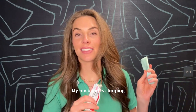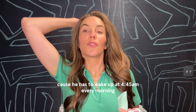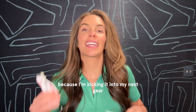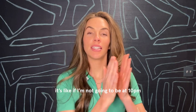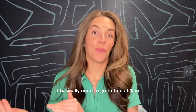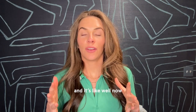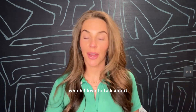My husband is trying to sleep and I don't want to wake him up because he has to wake up at like 4:45 every morning for work. But I'm just like kicking it into my next year — if I'm not going to bed at 10, I basically need to go to bed at one because I start to get really hyped up and I'm kind of in the zone, so I might as well just chat about skincare, which I love to talk about.